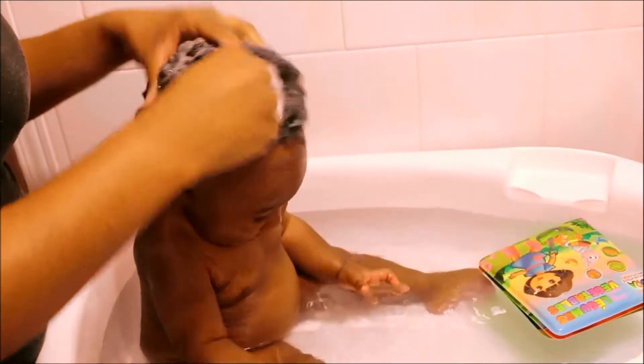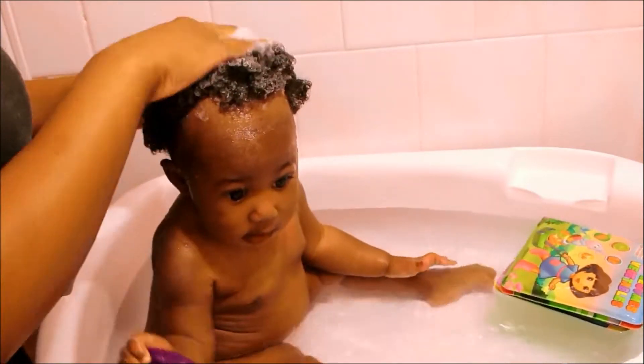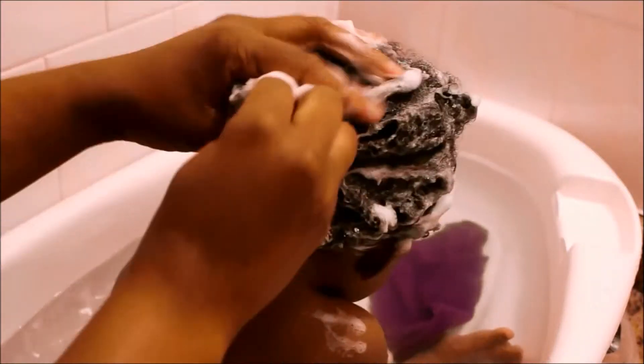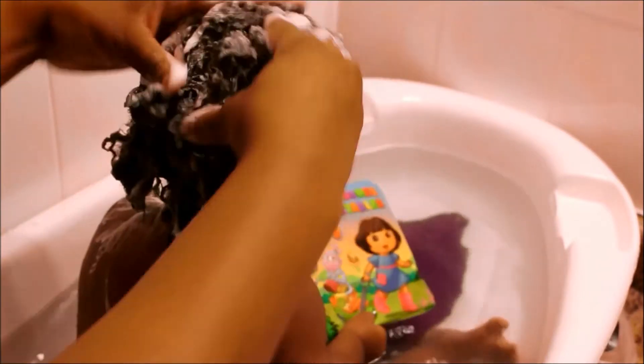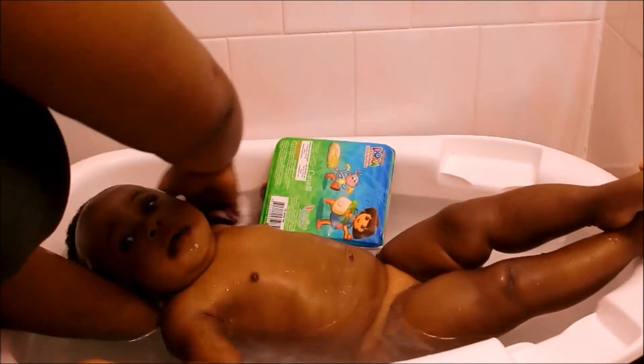Anyways, I am in love with Shea Moisture products. I am seriously obsessed with them. I love to use the kids' combination — the shampoo and the conditioner for her hair. It's the Mango and Carrot. It smells so good and it leaves her hair feeling so soft and moisturized.